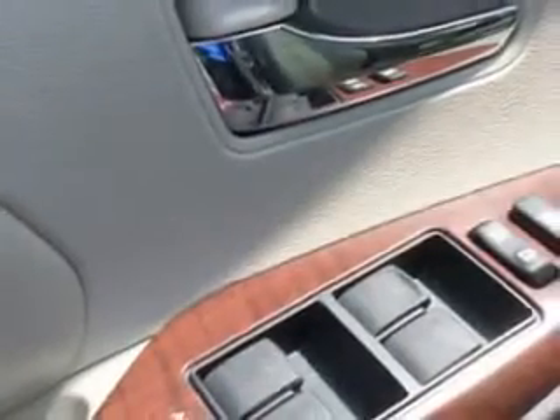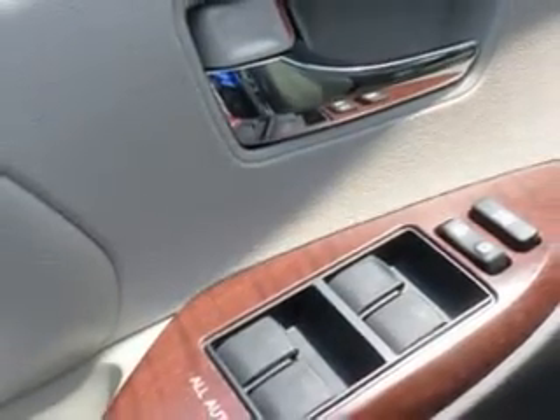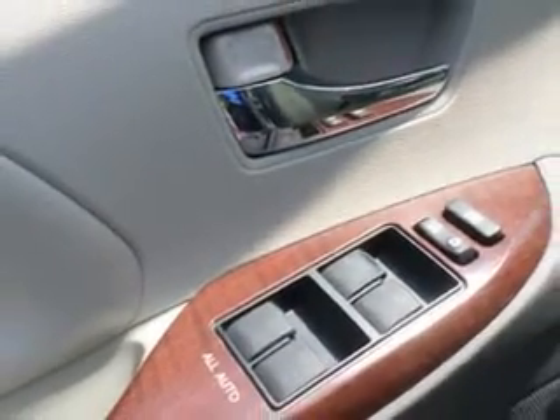Additional features include trailer towing, camper package, leather-trimmed upholstery, and much more. Get where you need to go, enjoy the drive, and have peace of mind in this 2011 Toyota Sienna. See us at Treasure Coast Toyota today.